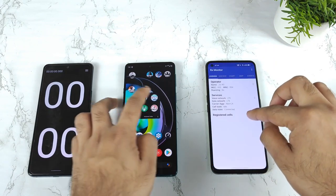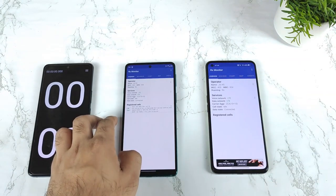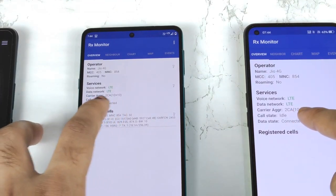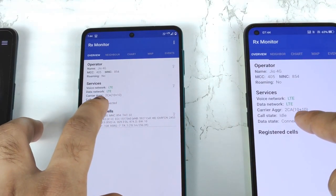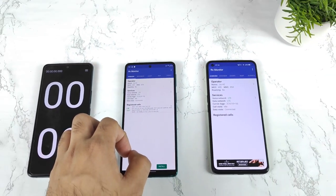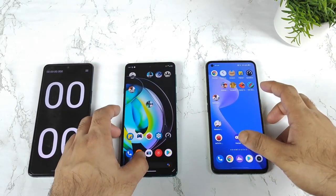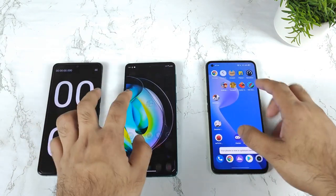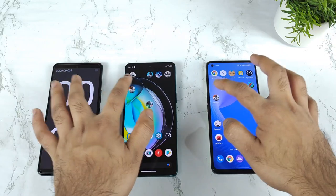Let me show you exactly what sim cards both phones are using. Both phones are having a Jio 4G, which are right now connected to 4G carrier aggregation, as you can clearly see. So one thing is pretty clear because both phones are using the same sim card. All apps are completely cleared from background RAM management. Let's start the test.